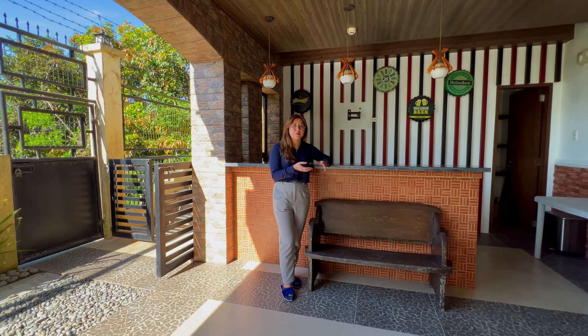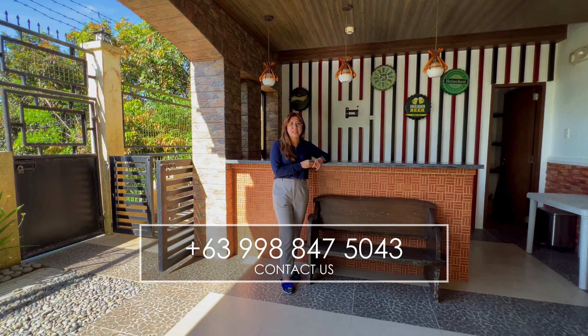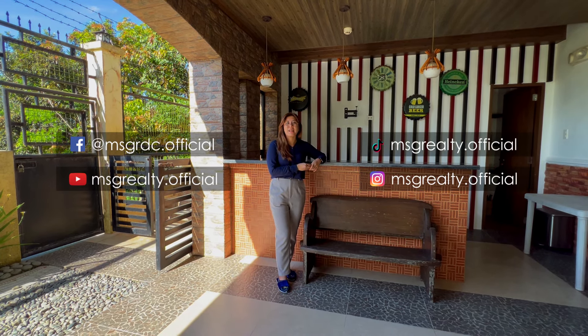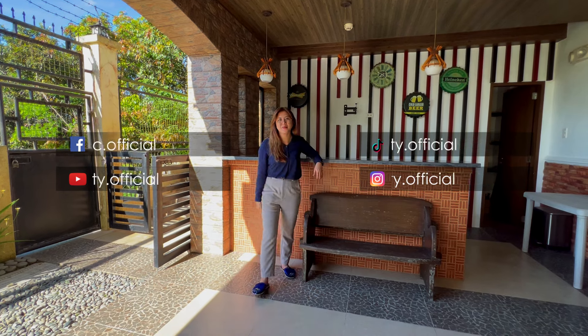And that's it! If you want to check out this property, just contact us. And if you want to see more listings like this, don't forget to follow us on our social media channels. This is Roche with My Saving Grace Realty — see you on the next tour!